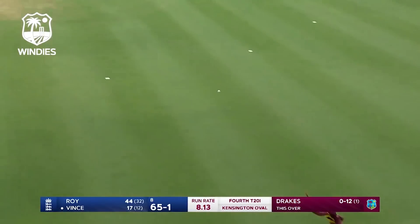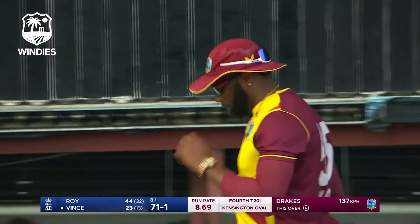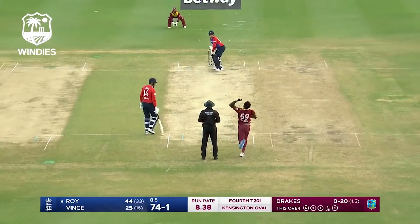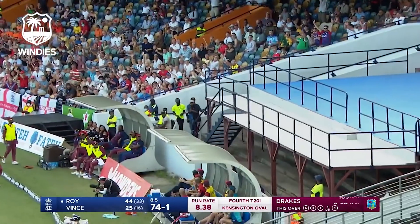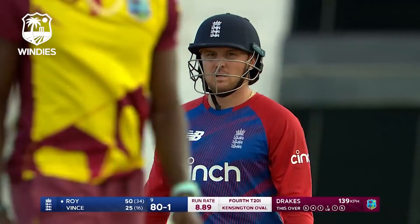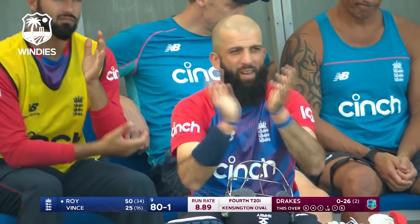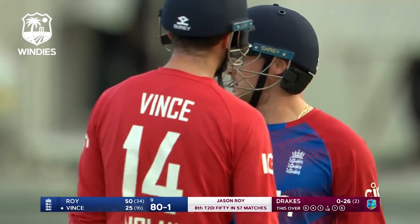It's down the ground, and not even Pollard can get to that — that has been nailed. Short side, the arms are free and that ball is smashed into the Hall and Griffith Stand for six. Fifty for Jason Roy, nine overs gone. Moeen Ali likes it, England 80 for one.